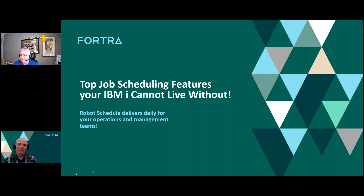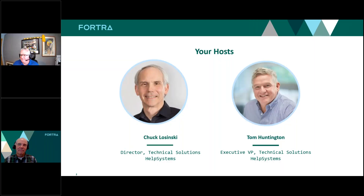Chuck, what do you do for HelpSystems? I've been with HelpSystems for going on 25 years, focused strictly on the Power Server IBM i, operations automation, as well as cyber security on IBM i.